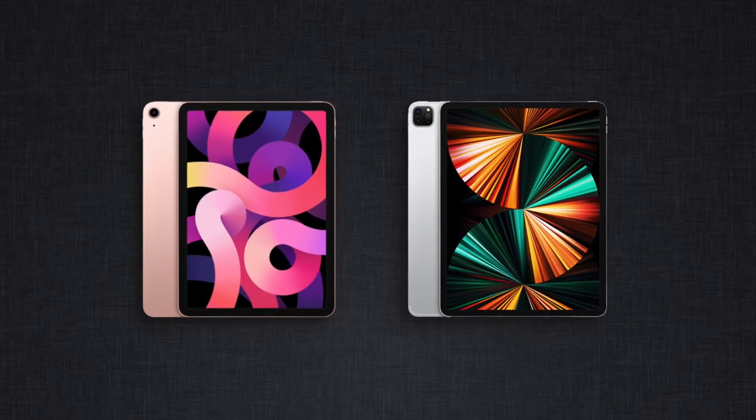The existing iPad Air or the latest iPad Pro — is that a hard choice? Probably the second most frequently asked question about iPads. So let's look at the answer.